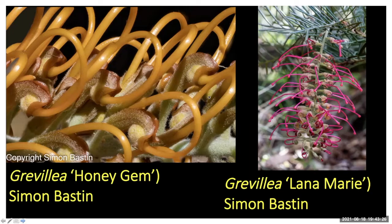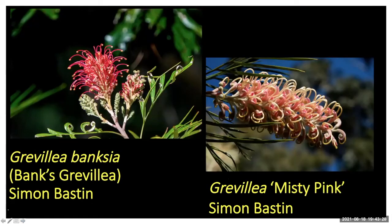Simon's got a great photo of the inflorescence. He also sent in Grevillea banksi — Grevillea banksi — which is one of the parents of a lot of those cultivars we like to grow, and Grevillea misty pink as well. These two are large shrubs, one of the larger grevilleas.